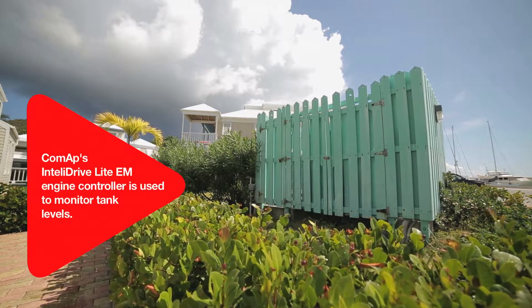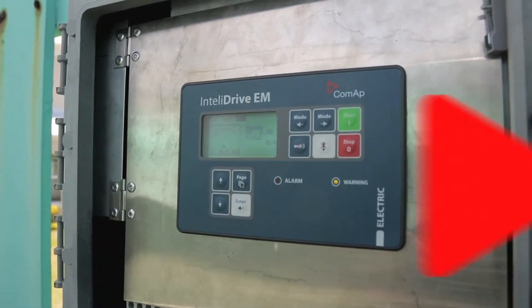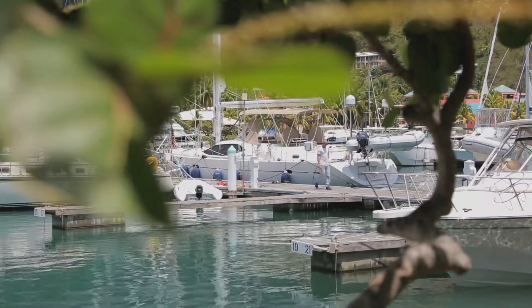They also use COMAP's IntelliDrive Lite to monitor sewage tank levels to ensure even distribution levels between their various waste tanks. ATEC is a power solutions company. We use COMAP controllers mainly because we can remotely monitor and control our solutions.